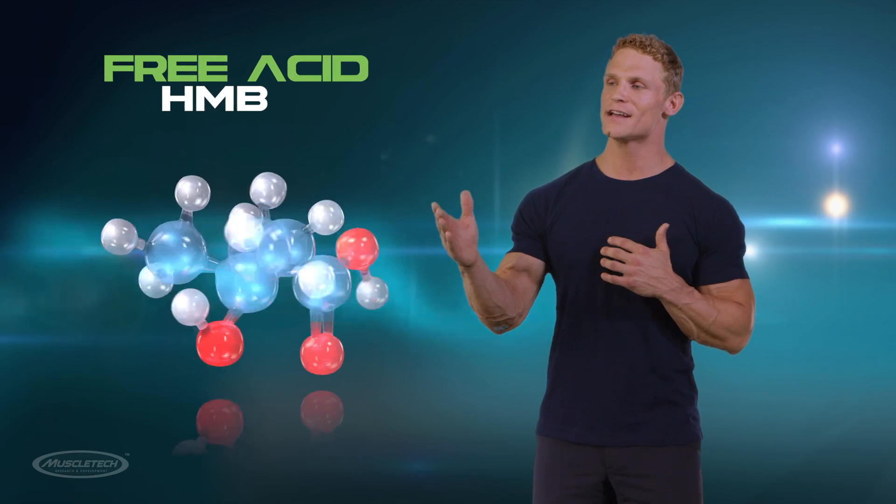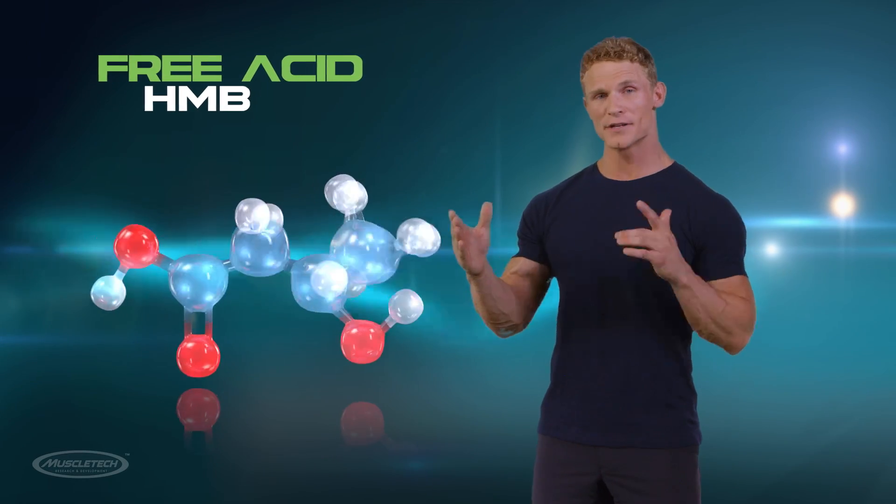The wait is over. MuscleTech brings you the latest scientific breakthrough that'll change muscle building forever. Clear Muscle is the first free acid form of HMB ever discovered, and only MuscleTech has it.